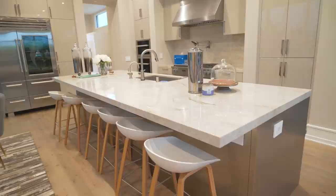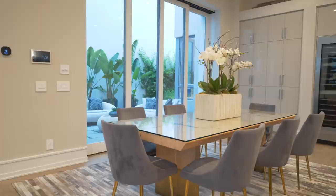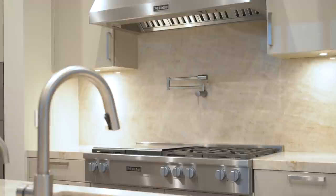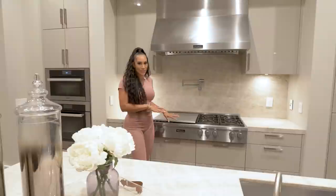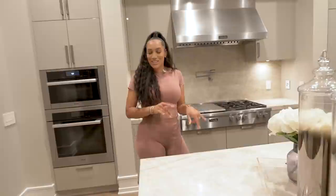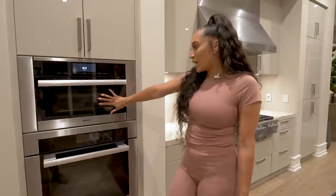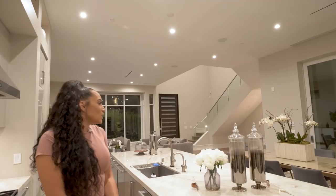We have this huge island that we were able to utilize so much. With three boys eating all day, our chef was in here cooking non-stop. We have two dishwashers, which is so necessary. All of the appliances are top-of-the-line Miele — great customer service, highly recommend. We do not have a microwave; instead we have a steam oven, which is how we heated up our food and is way less toxic than a microwave. I really love the high ceilings in the kitchen.